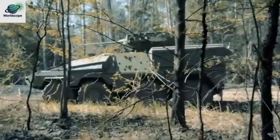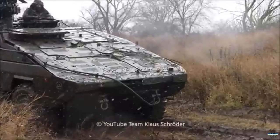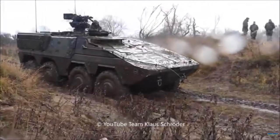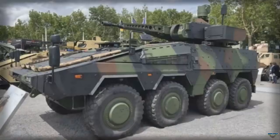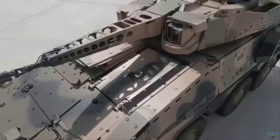According to KNDS personnel at the exhibition, these sensors detect signals emitted by drones operating in the vicinity and determine their location. The sensor's location information is transmitted to the RCT-30 fire control system, allowing the turret to engage air targets using 30mm programmable ammunition. In addition to the RF sensor, the system can also detect targets using images from the turret's electro-optical cameras.